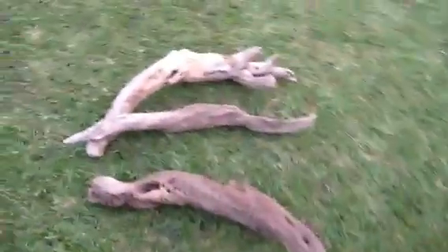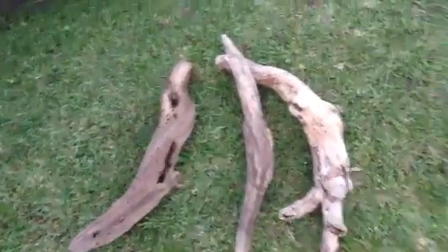Thanks for watching guys — make sure to comment and subscribe. And if you want to buy some wood, make sure to PME and I can sort you something out.